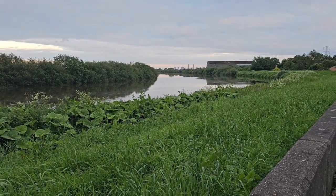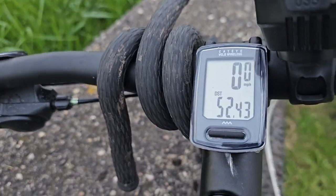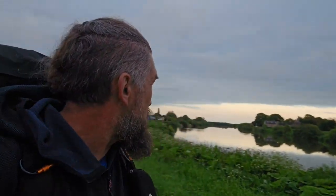We've made it! 46 miles of the Cuckoo Way — although my computer says 52.43, I think that might be because I took a few detours. I'm in a dilemma now — I don't know what to do, because there really isn't anywhere around here to put a hammock or even a bivvy bag.